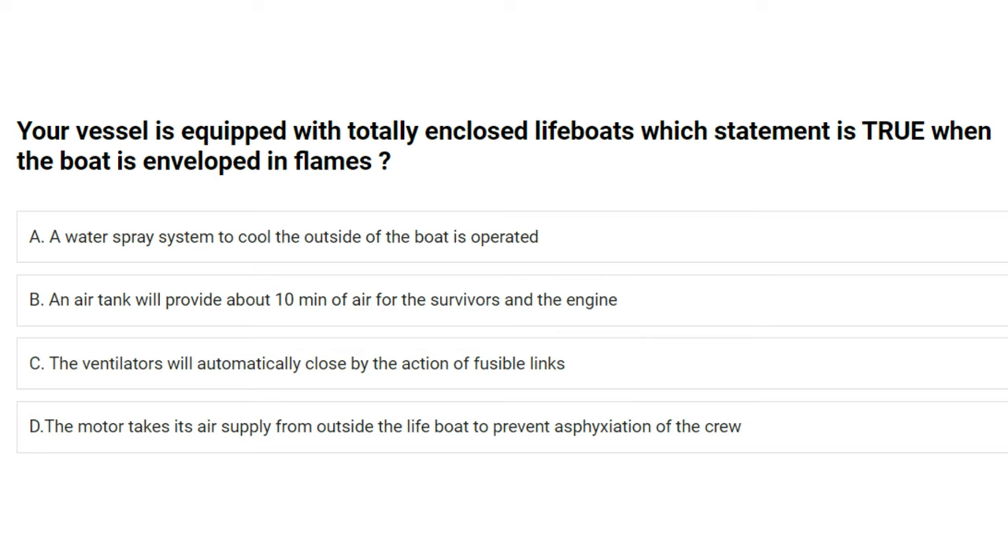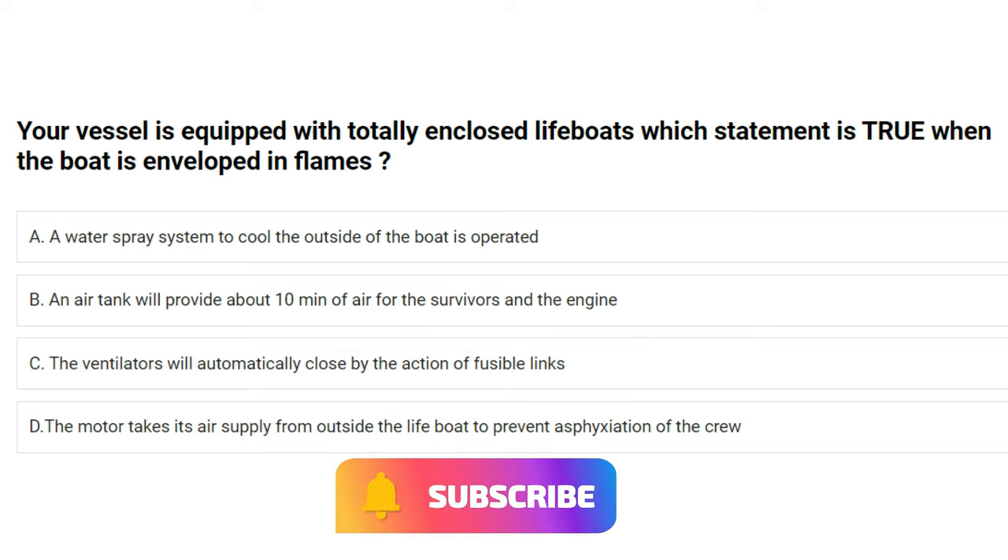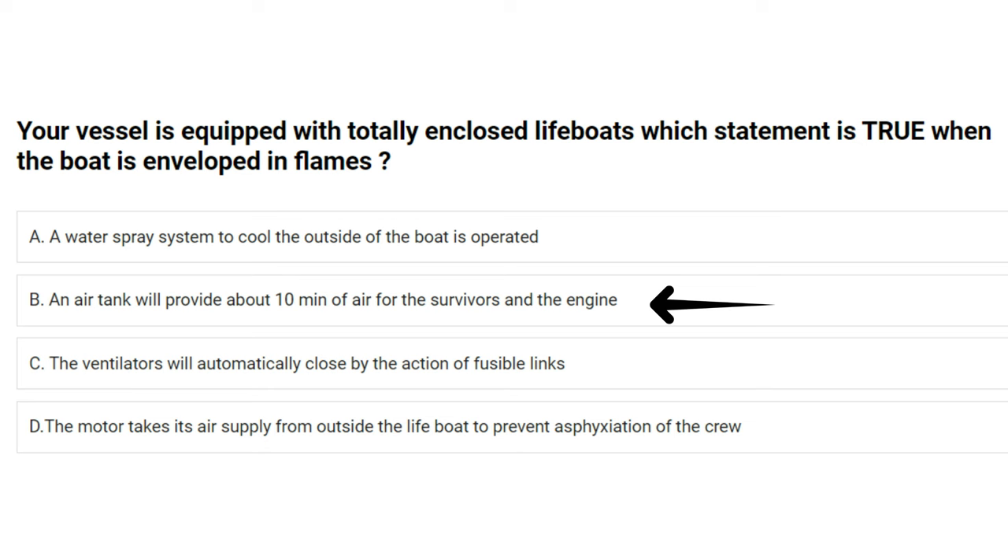Your vessel is equipped with totally enclosed lifeboats. Which statement is true when the boat is enveloped in flames? A) a water spray system cools the outside of the boat, B) an air tank will provide about 10 minutes of air for the survivors and the engine, C) the ventilators will automatically close by the action of fusible links, D) the motor takes its air supply from outside the lifeboat. The answer is B: an air tank will provide about 10 minutes of air for the survivors and the engine.